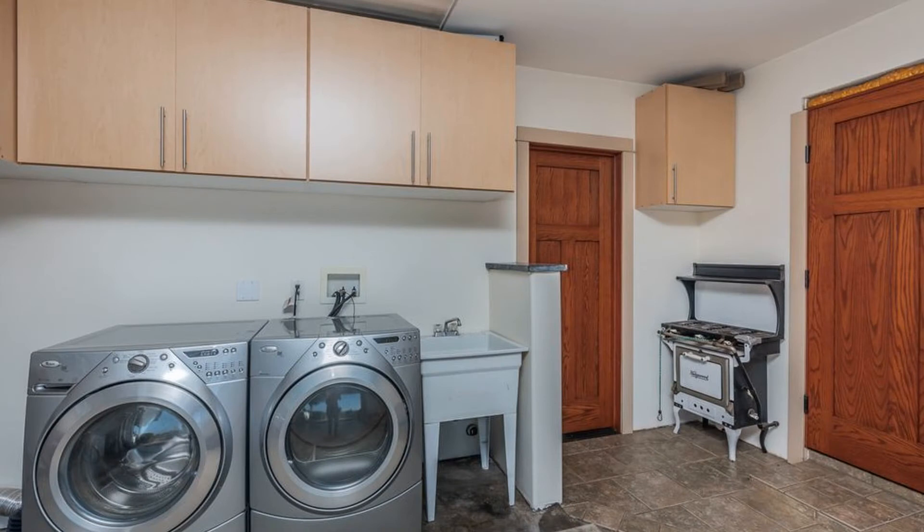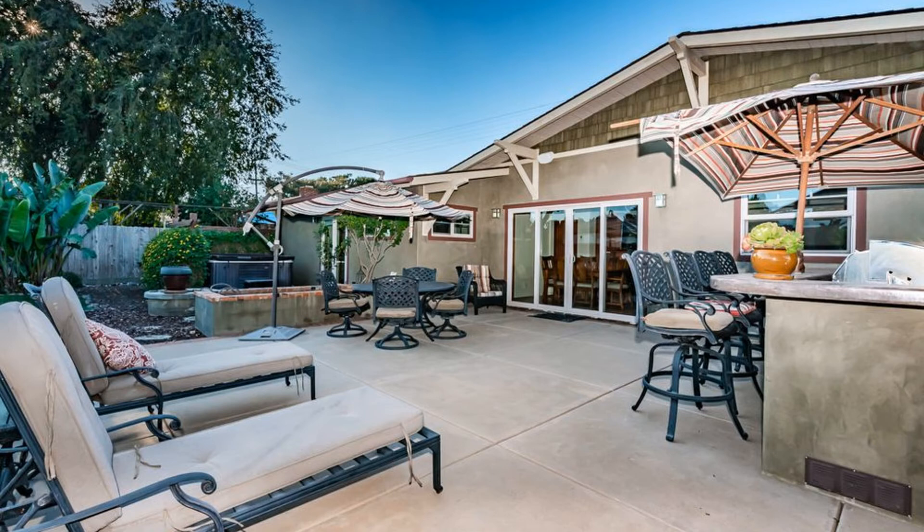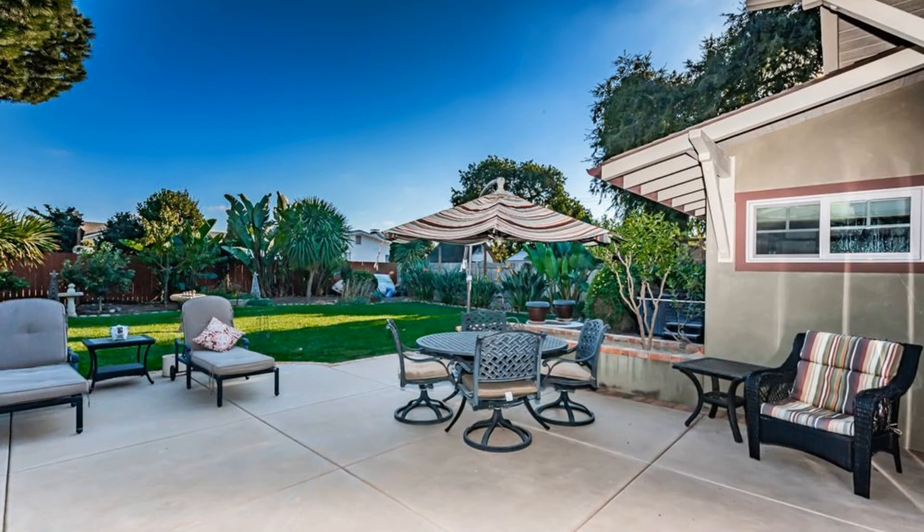The two-car garage has a washer, a dryer, cabinets, and an ample amount of storage space. The large backyard is equipped with a large gas grill and a spa.